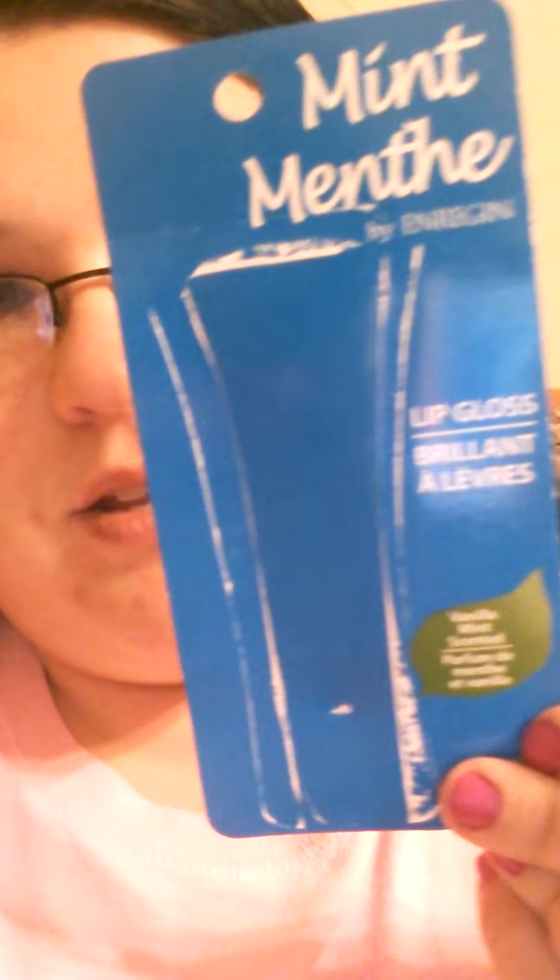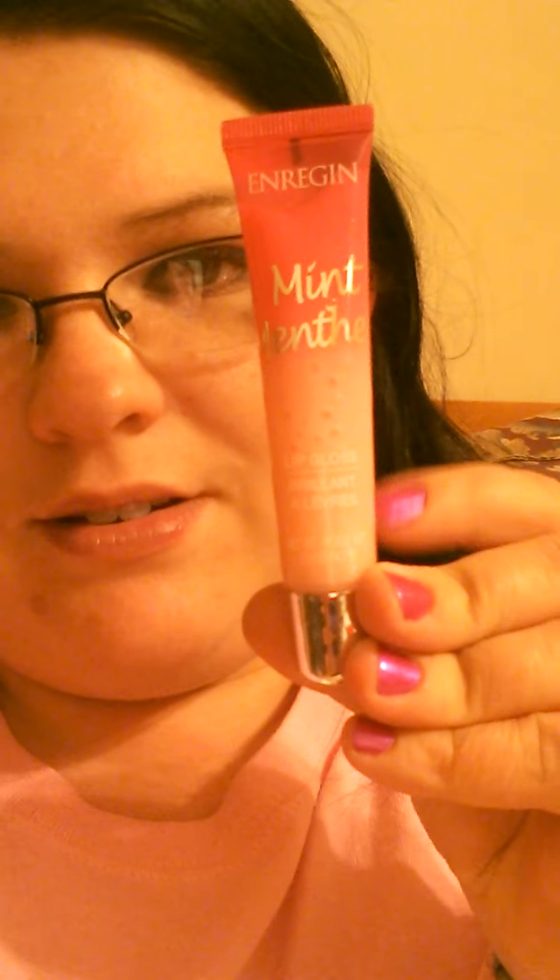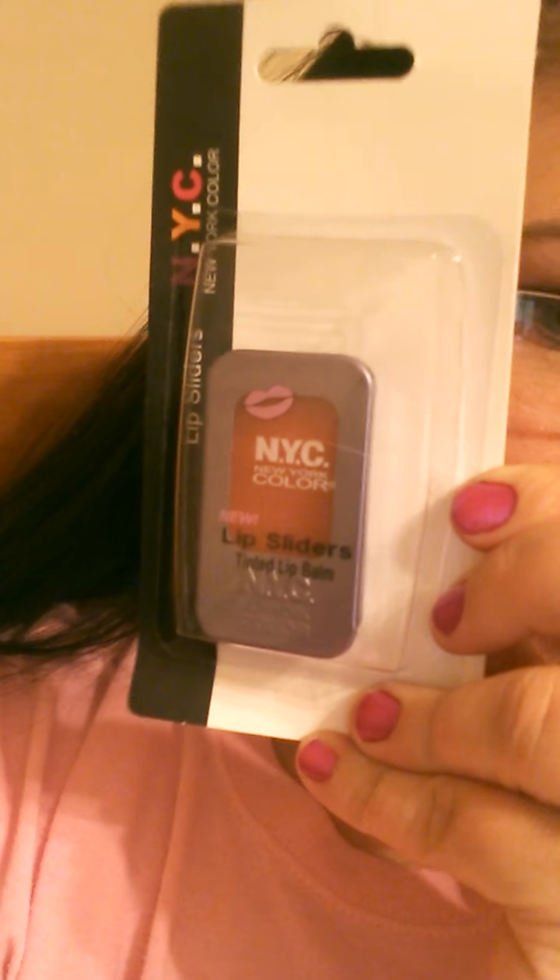Then I went down the makeup aisle. The first thing I saw was the mint lip gloss in Vanilla Mint — it's from Enrigin, I think is how you say it — and it smells awesome. Then I picked up the NYC Lip Sliders Tinted Lip Balm. The only one I'd ever found before was the grape flavored, so I'm not sure if this one is bubble gum or strawberry since it didn't have anything on the side of it. I was excited to find that.